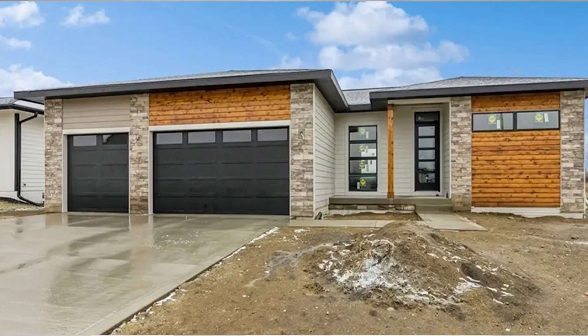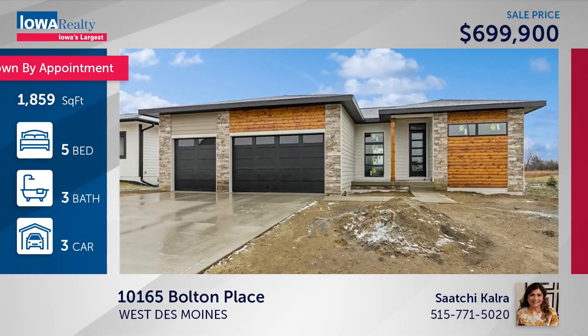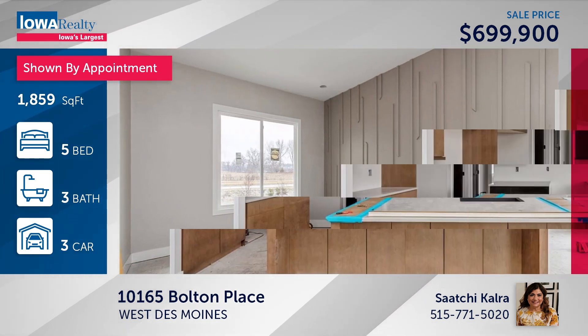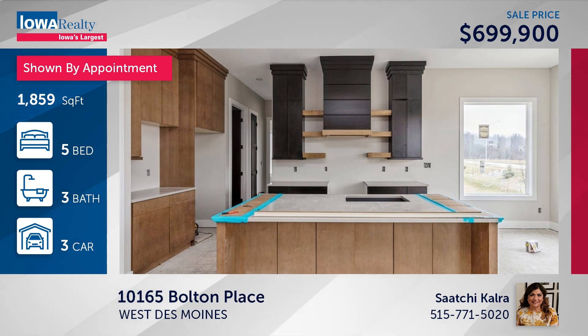We begin in West Des Moines with Saatchi Kalra in a five-bedroom walk-out ranch on the cul-de-sac — the Cadbury Plan from Paramount Destination Homes. Those tall windows, gourmet kitchen, and wonderful features at $699.9.